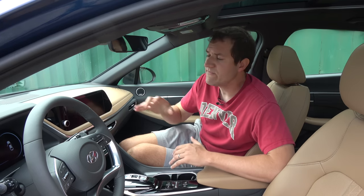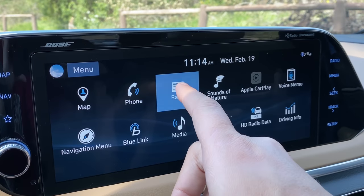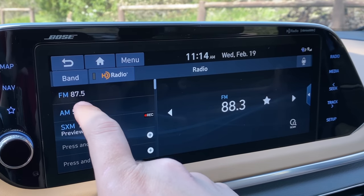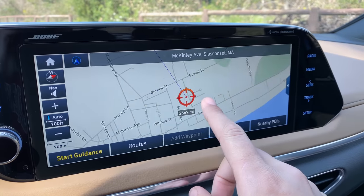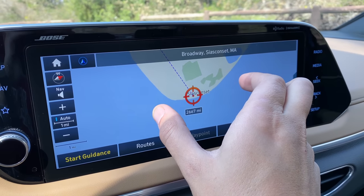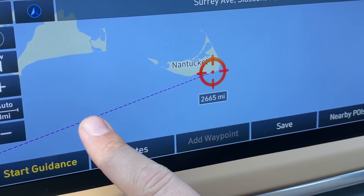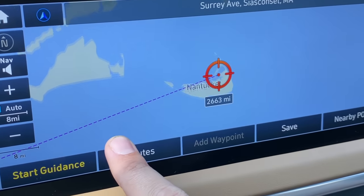Moving on to the infotainment system, which in this car is pretty good — very responsive, basically instantaneous, among the very best I've seen, just like a smartphone. Tesla used to have a huge advantage with responsiveness to touch, but now basically every automaker has a really responsive infotainment screen, including this car. The navigation system is very easy to move around with simple pinch-to-zoom just like you'd expect in a smartphone map. As you move the map away from your current position, it shows with a little line exactly how far your current map view is from where you're sitting — a pretty cool touch I haven't seen before.